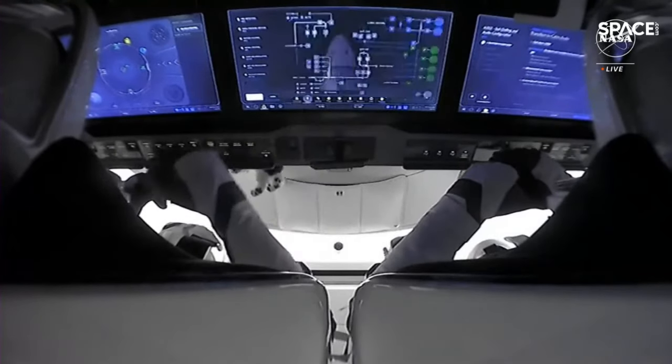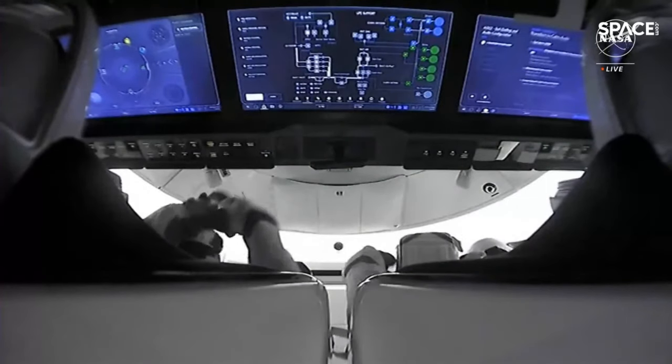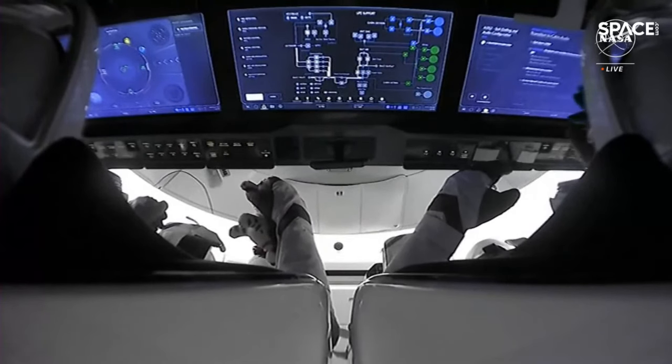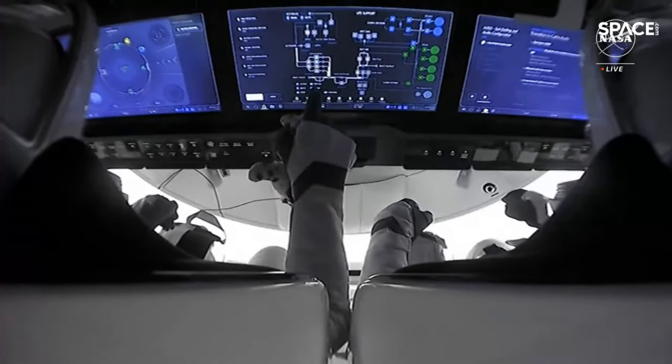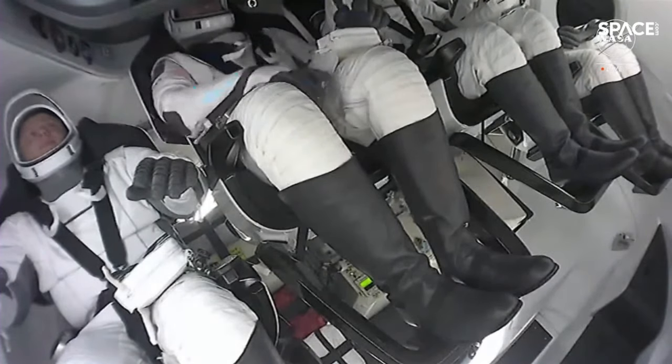We're going to end our coverage from here in Hawthorne until we pick back up with docking coverage in about 26 hours. Handing back over to Megan and Raja at Kennedy Space Center to wrap up today's launch coverage. If you're just joining us, welcome to Kennedy Space Center in Florida, where we just watched Crew 8 liftoff from launch pad 39A — three NASA astronauts and one cosmonaut now en route to the International Space Station.